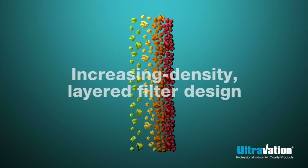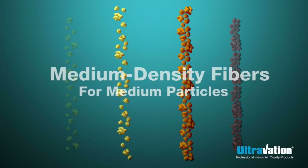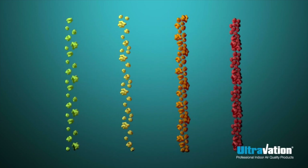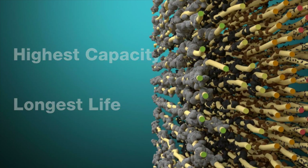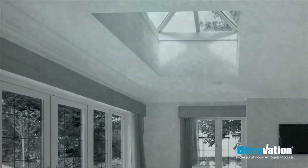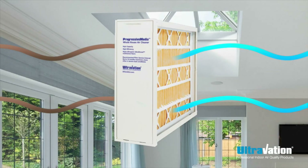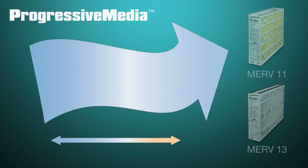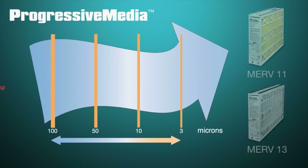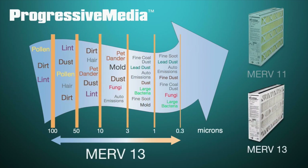It all starts with specially layered filter fibers. The layers steadily increase in fiber density throughout the filter. This enables progressive media to collect particles through the entire thickness of the filter, giving it impressive filtration performance and high capacity. Progressive media filters are available in two industry standard ratings: professional grade MERV 11 and premium MERV 13 filtration for high performance in small particulate removal from the airstream.